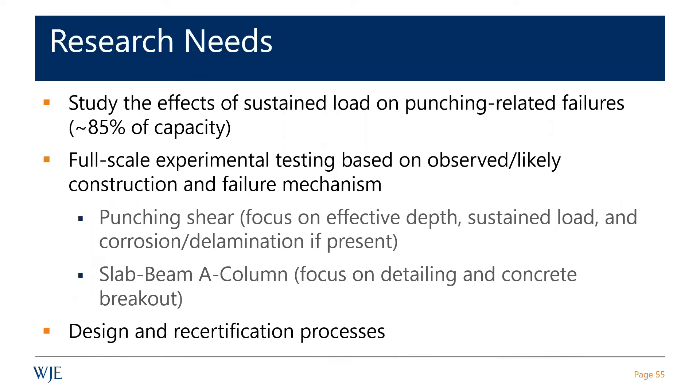We need to learn from these things. The NIST report will make recommendations on things like punching shear and how we should change the industry. They'll certainly address recertifications, inspections — all those kinds of things. Similar things came out of 9-11 and the Hyatt event.